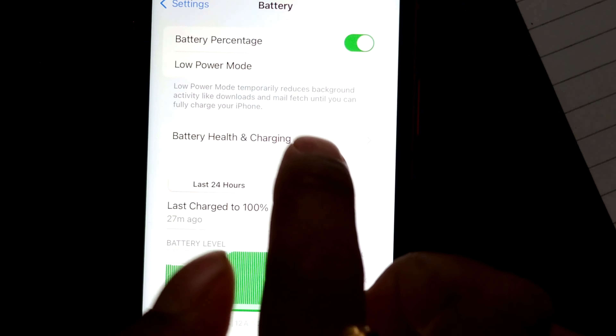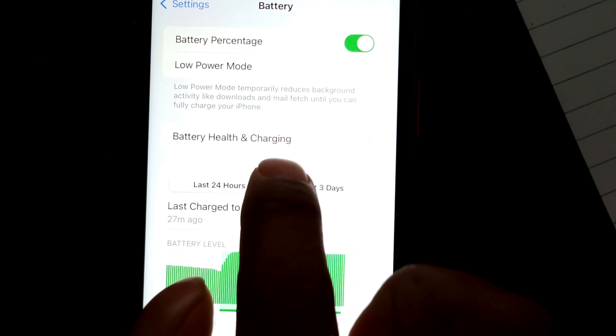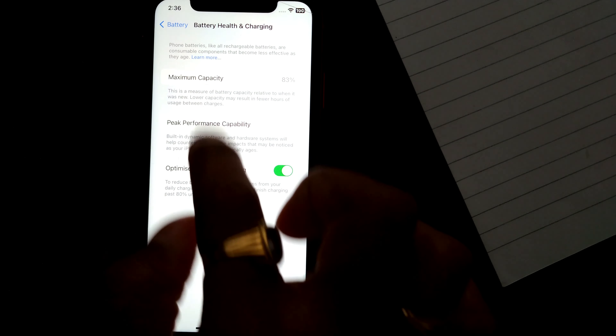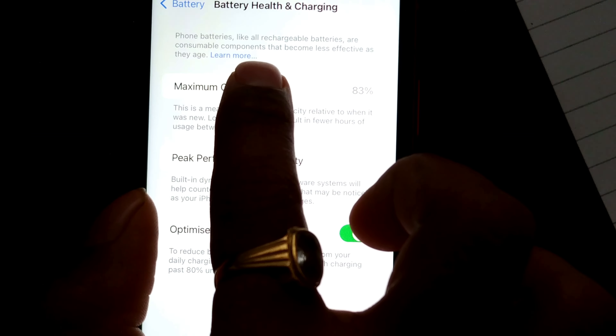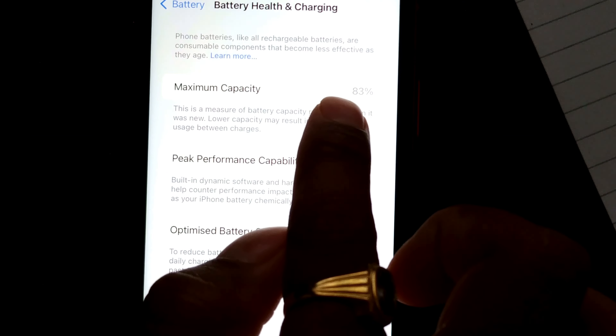What you have to do is click on the icon that says Battery Health and Charging — just click here, and you can see these options will come up. It says that phone batteries, like all rechargeable batteries, are consumable components that become less effective as they age.